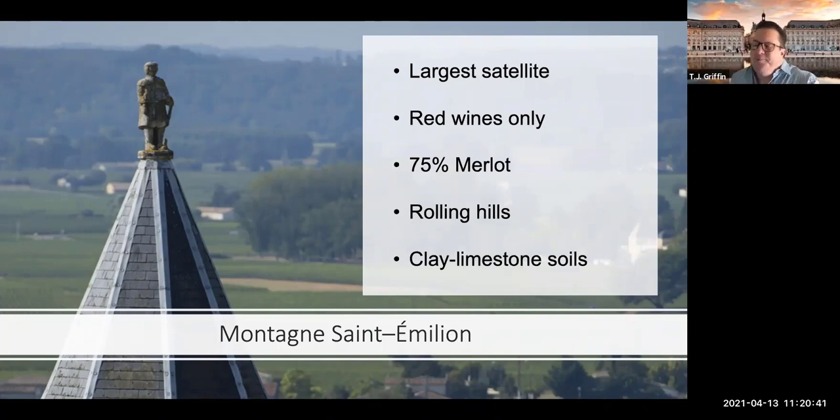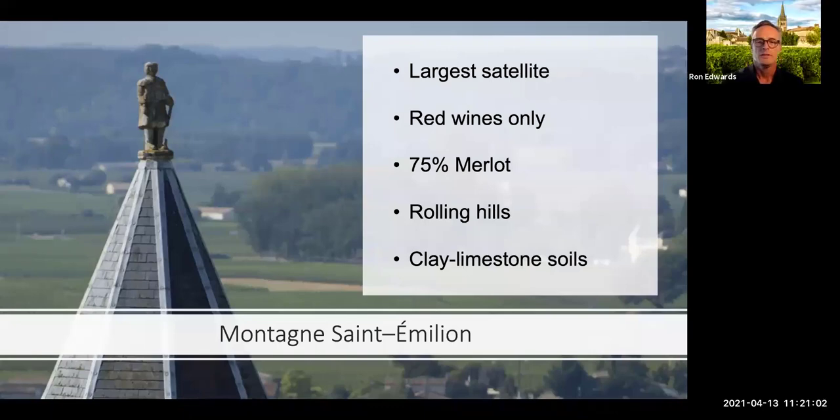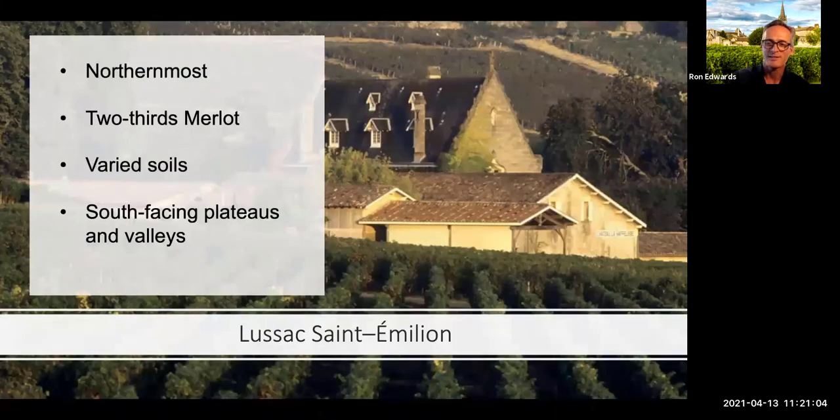Originally there were two more satellites — Sables and Parsac — and they were discontinued. The vineyards that were in Parsac now qualify for Montagne, and Sables has just sort of disappeared. They were on the books until the 90s.